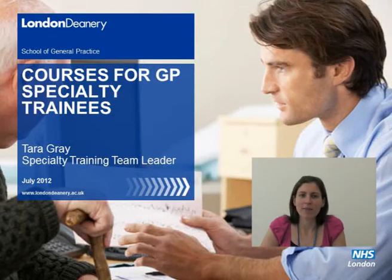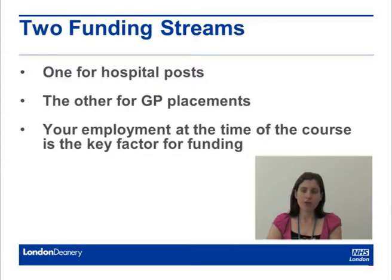Hello, my name's Tara Gray and I'm here to give you some information about courses and funding that's available to you throughout your training. There are two main types of funding streams available to you: one when you're in your hospital post and the other when you're in your GP post. The funding stream you'll be entitled to will depend on your employment at the time of attending the course.